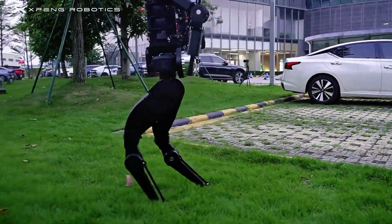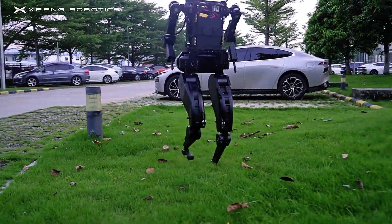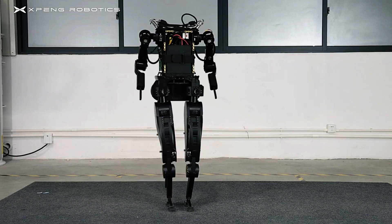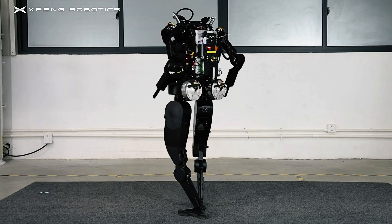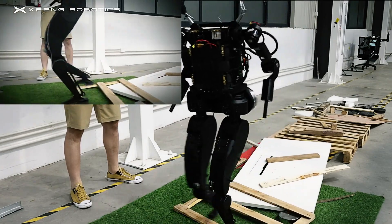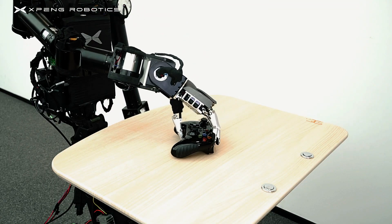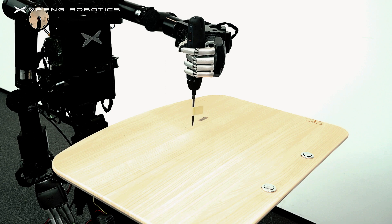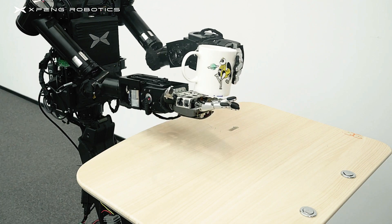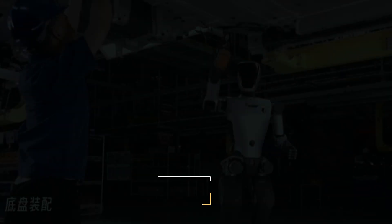Unlike many other humanoid robots, the PX5 walks with a human-like gait, avoiding the typical squatting posture seen in most designs. This is made possible by its independently developed high-performance joints, which provide stability and precision during movement. Whether indoors or outdoors, the PX5 can overcome obstacles and continue functioning for over two hours. Its arms can lift up to 3 kilograms each, and with its advanced double levers and multiple degrees of freedom, the PX5 can perform delicate gripping motions that closely resemble human hands.